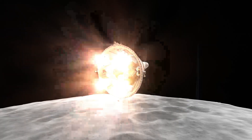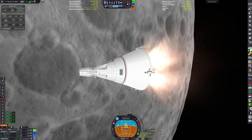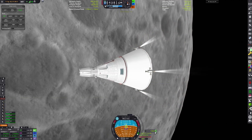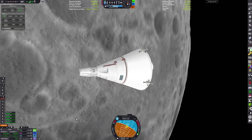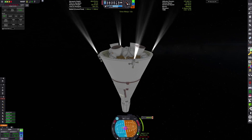We're using tons of monopropellant here which we don't have enough to spare, since we're also using it as our power generation. We complete our orbital insertion and get a nice intersect with the target craft.